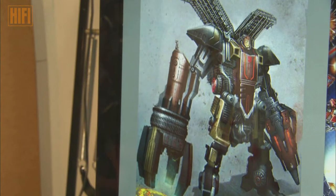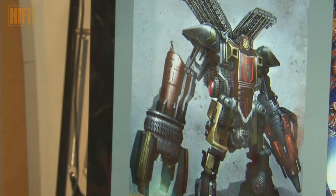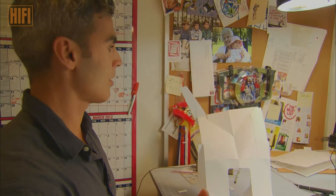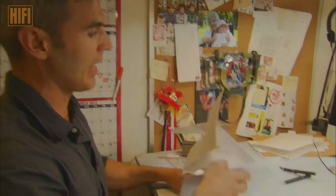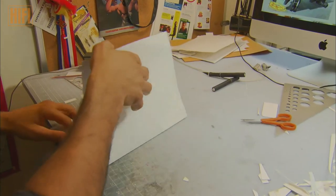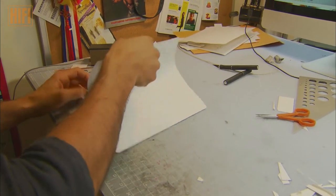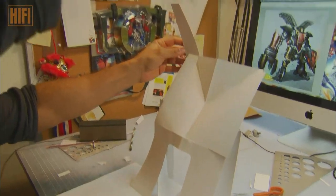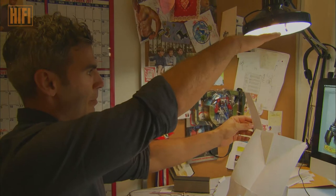I'm trying to make this guy, which is Omega Supreme, and he's supposed to be the tallest pop-up in this book — and hopefully the tallest pop-up I've ever made. I have to make it probably about this tall to really make him big.